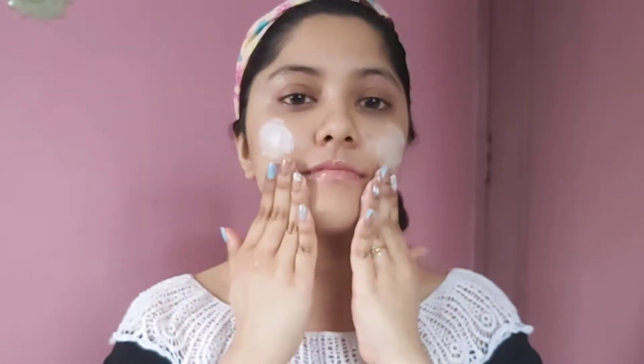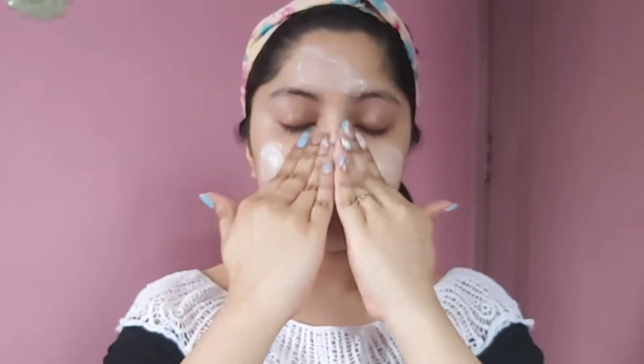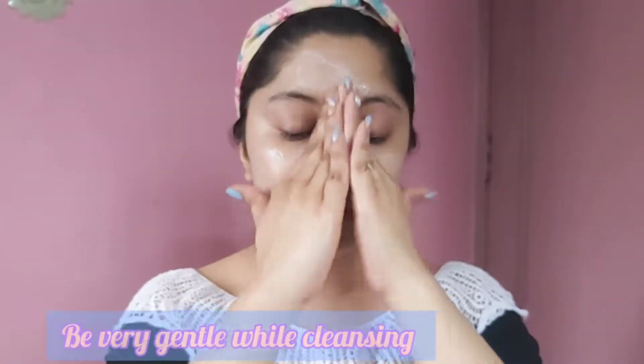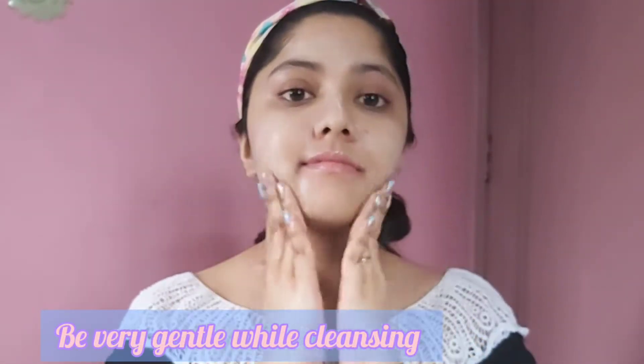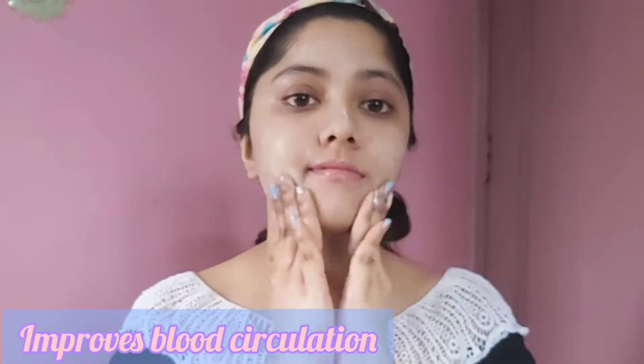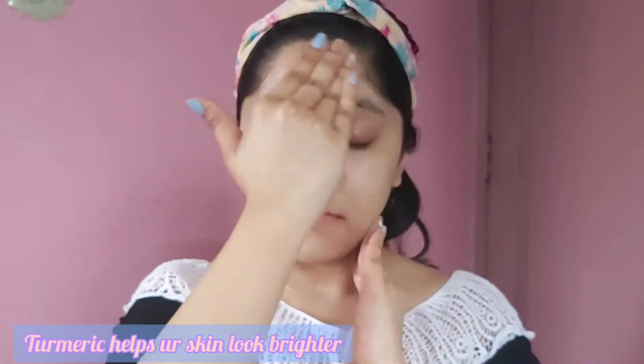Massage this for a good two to three minutes on your face. It will not only deep cleanse and soothe your skin but also improve blood circulation, leading to a healthy glow. This cleanser gently clears away the day's dirt, grime, and makeup.